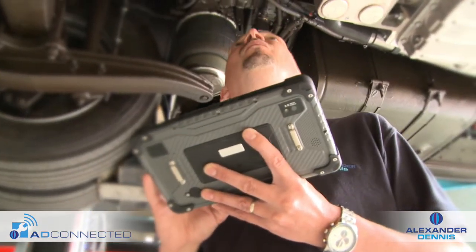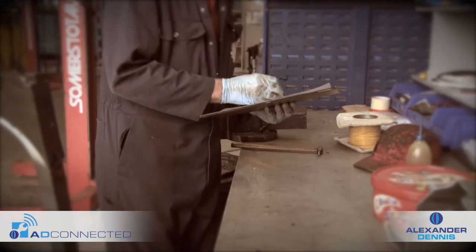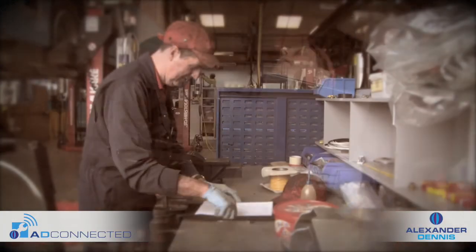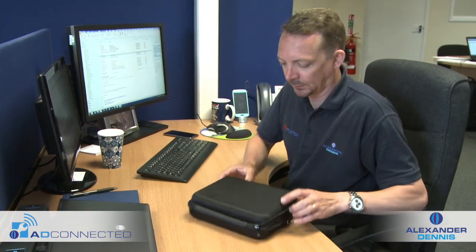Traditionally, a vehicle inspection would be recorded with a clipboard and pen — a cumbersome process taking more time both during and after the inspection. ADL is revolutionising this process and introducing a tablet-based system with AD Connected.